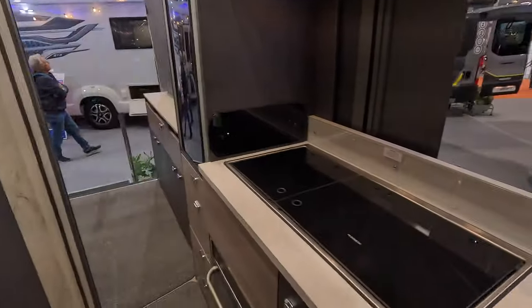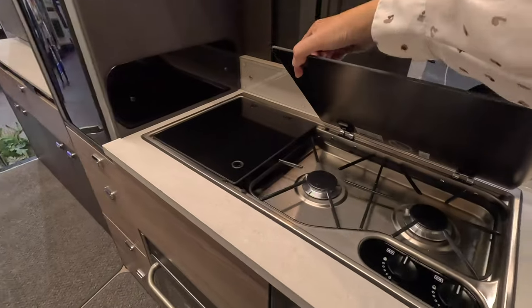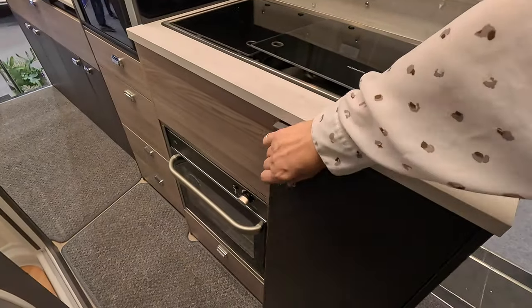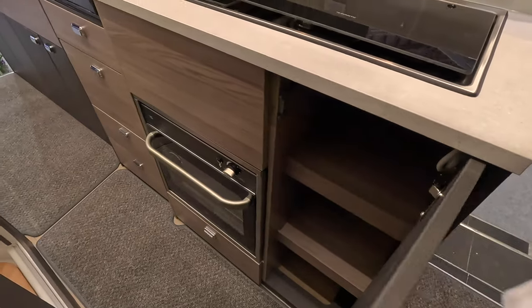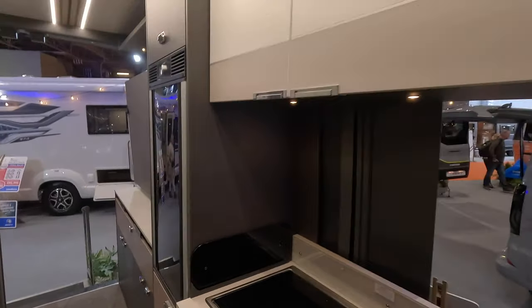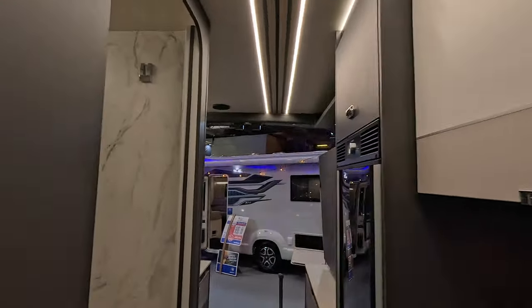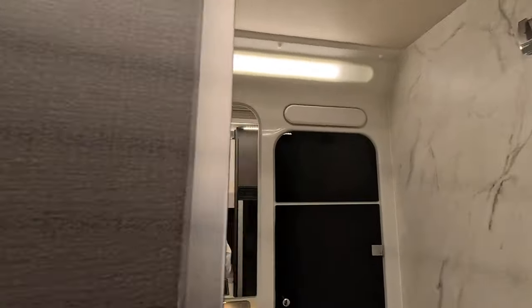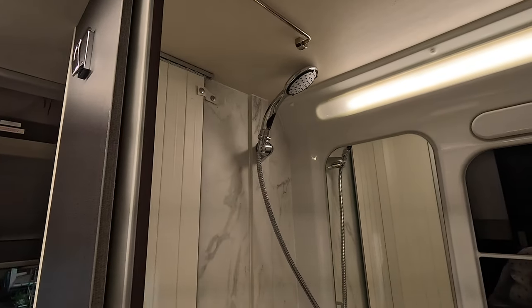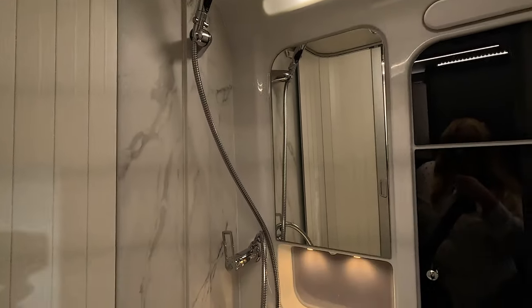This is a four berth, I think. You've got your Dometic hob and sink, with a small oven underneath. Storage under, Dometic fridge — a two-way fridge. Some cupboards above. And we've got the washroom. It's quite tight, this corridor between the kitchen and the... I know I'm not a small person, but that is quite tight.